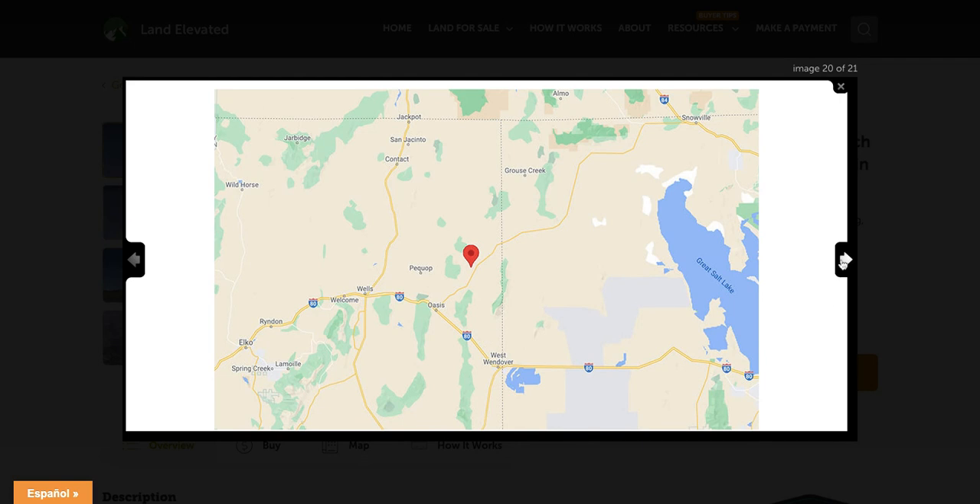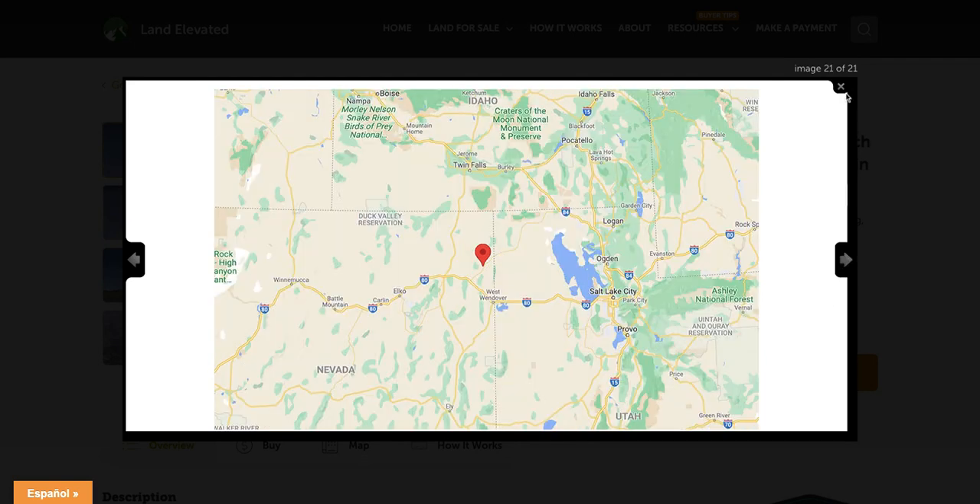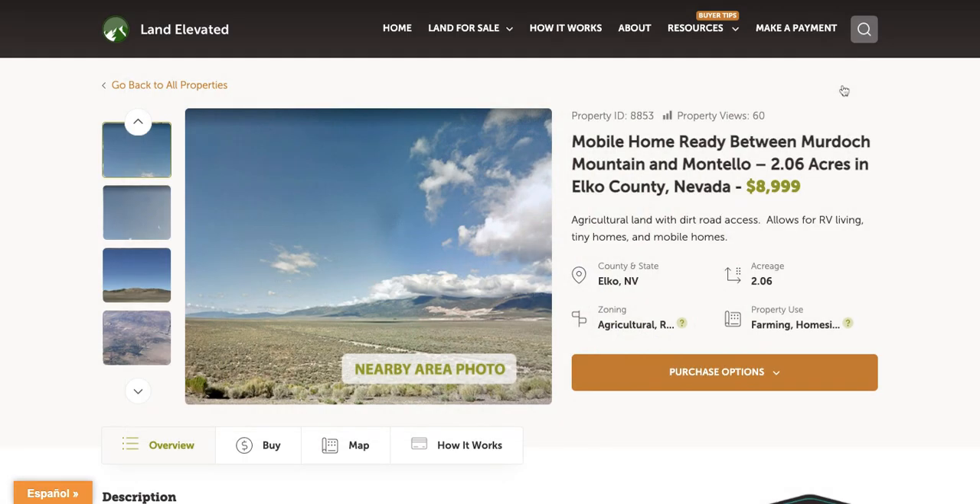Interstate 80 is going to connect you to the rest of the state and the country. If you'd like to check out this property or any other property, you can go to LandElevated.com. If you have any questions or would like to chat in person, you can call 1-877-240-6921 or email sales@LandElevated.com. Thanks for watching.